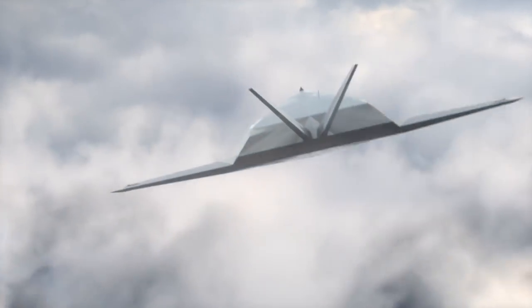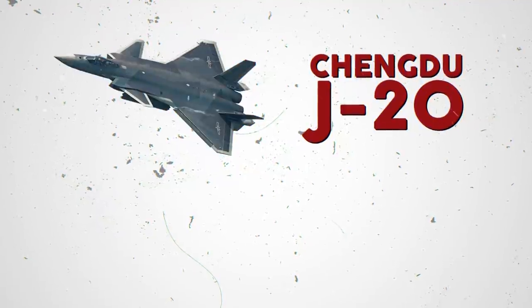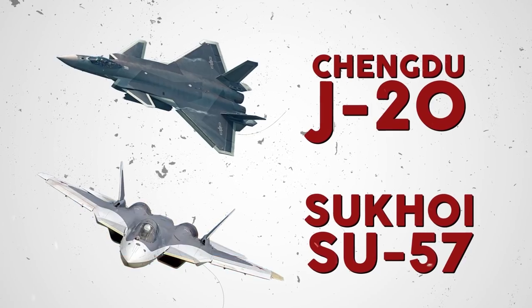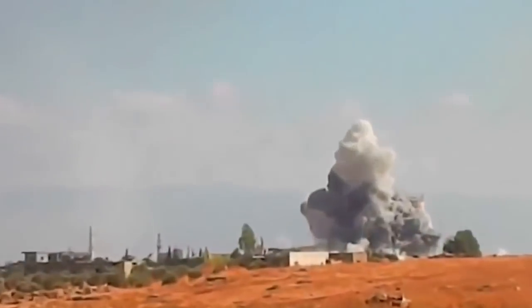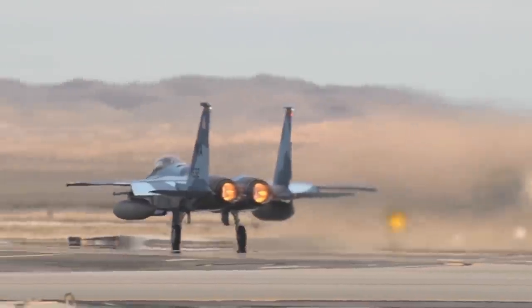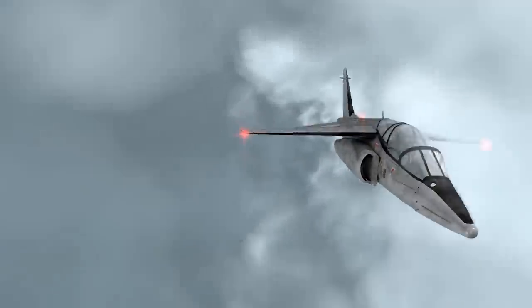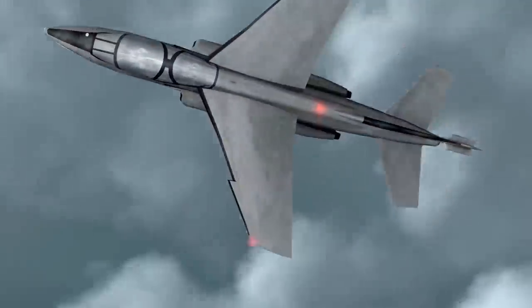But they're not alone in fielding a fifth generation fighter anymore. China has developed its Chengdu J-20, or the Mighty Dragon, and Russia with their Sukhoi Su-57, which saw combat action recently over Syria. With these new fighter jets out of the design phase and being actively produced, you can bet that the military-industrial complex of various countries has already begun work on the next generation of fighter aircraft, better known as the sixth generation fighter.